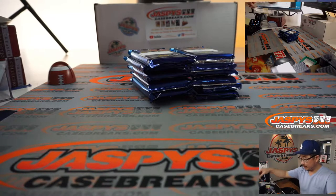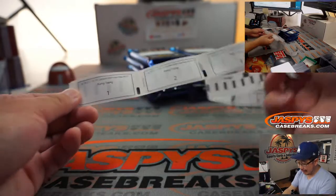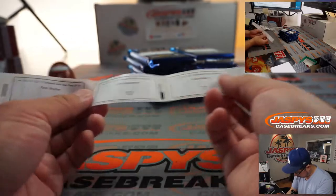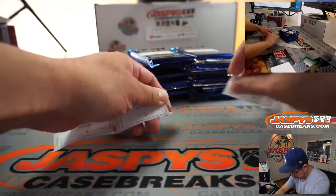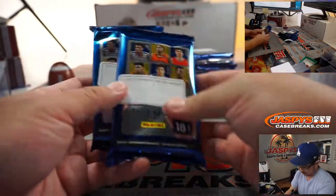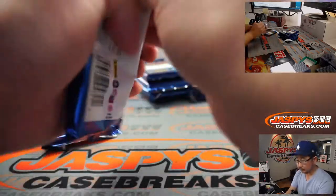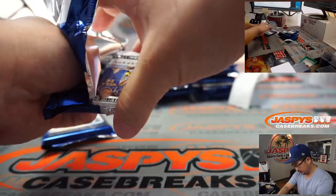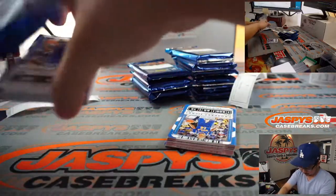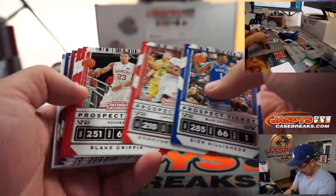Here we go. All right, so Kang, you have packs one and two. Do you have any more packs after that? I don't think so. All right, so these are your two packs right here. Good luck. Right off the top, one and two.